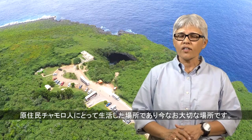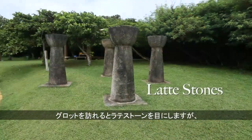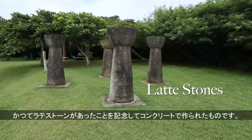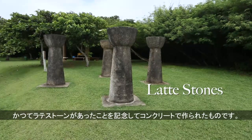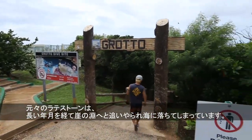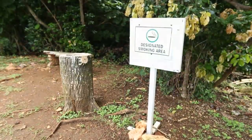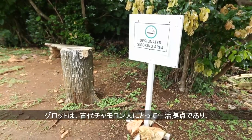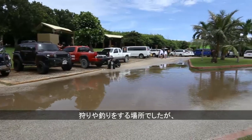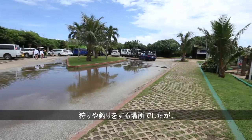It is, or was, home to the ancient Chamorro. When you arrive at Grotto, you'll see lati stones, but they're made of concrete. These were put there to commemorate the existence of original lati stones, which over the decades have been pushed over the edge of the cliff down into the water below. In addition to the ancient Chamorros considering and using Grotto as their village and settlement site, it was also a place for hunting and fishing.